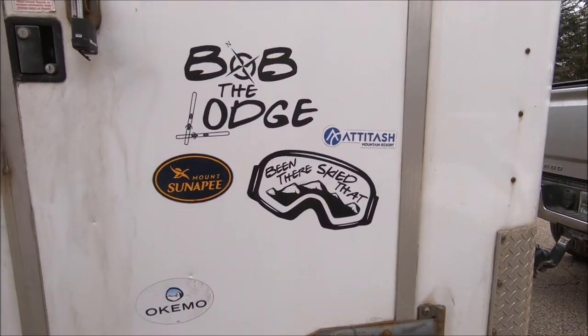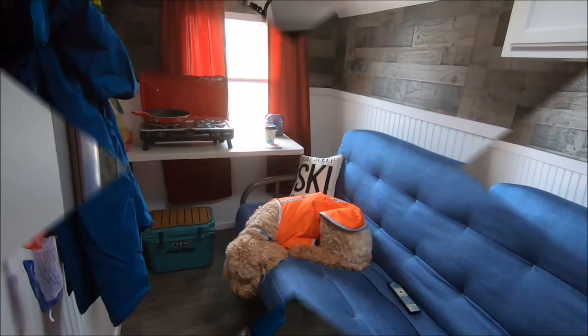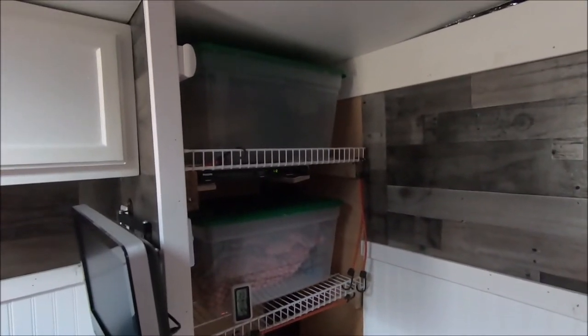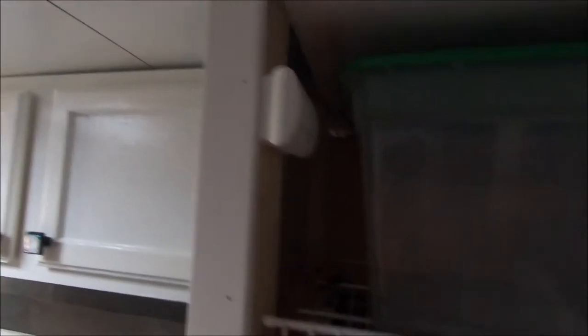We even have updated graphics on the door. Welcome to the all-new interior of Bob the Lodge. Looks like we still have our closet with plenty of storage, and we even moved our smoke detector and carbon monoxide detector.